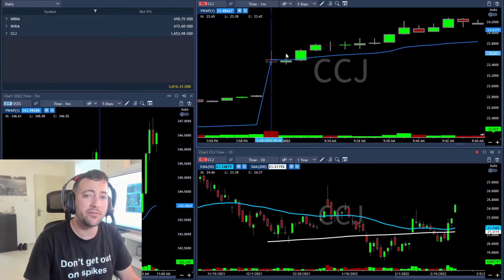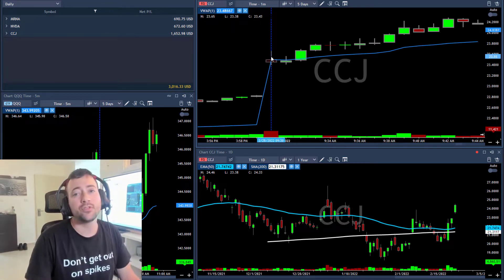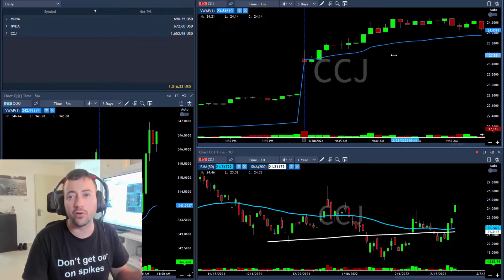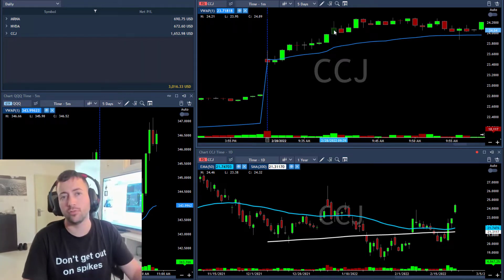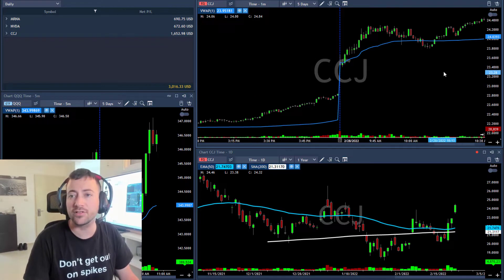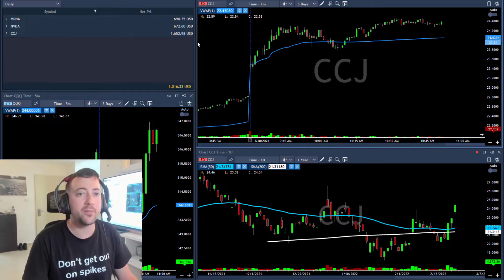I waited a few minutes before trading — three minutes — then took it above 23.60 with a 20-cent stop loss. I told the room: 23.80 is one-to-one but I'll wait for 24. It spiked over 24, so I took my first target after one-to-three, then took another small part before it moved under 24, and closed it under 23.85.